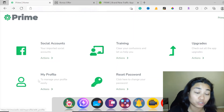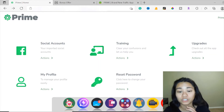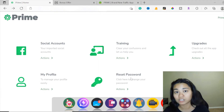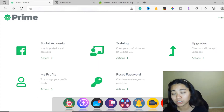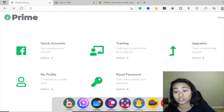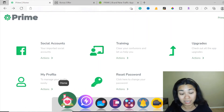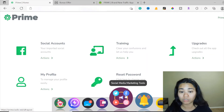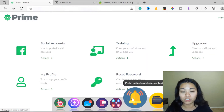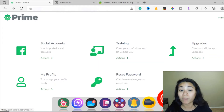Right here you can manage your profile easily. Here is where you can reset your password to keep Prime password-protected so that no one can hack into your account. If you have any questions, this is where you can contact the team support. You can hover over the messenger marketing tools, email marketing tools, SMS marketing tools, social media marketing tools, push notification marketing tools, video marketing tools, and live streaming marketing tools.